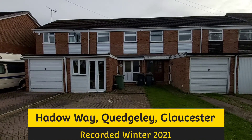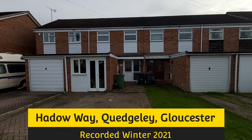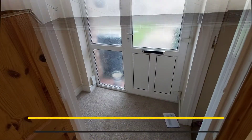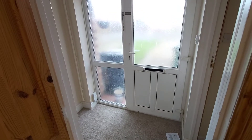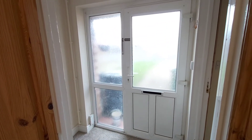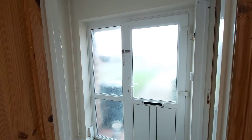This property is in Haddoway, which is in Quedgley, Gloucester. As we come in through the front door into a small entrance hall, which has access to the lounge, the converted garage, and also a staircase to the first floor.